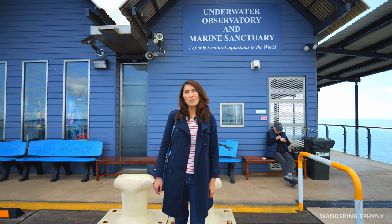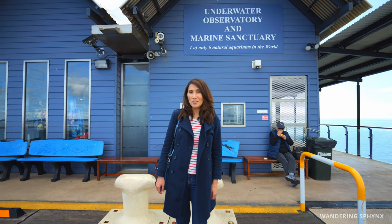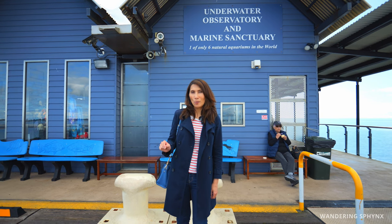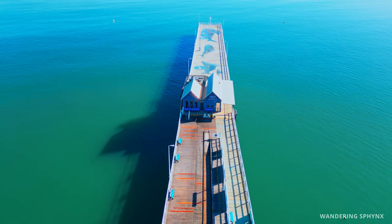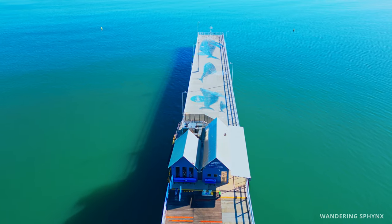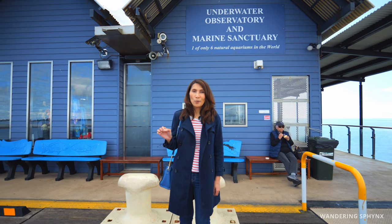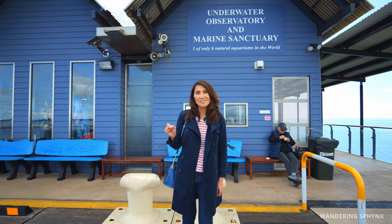Busselton is also recognized as one of Australia's top shore dives, and you will find over 300 marine species around here. The best way to see them is via the underwater aquarium, 8 meters below. Unfortunately, because of the weather and murky water today, the visibility is quite poor, so we're not able to show you the underwater aquarium. But to book your underwater aquarium experience, I'm going to send you the link down below.